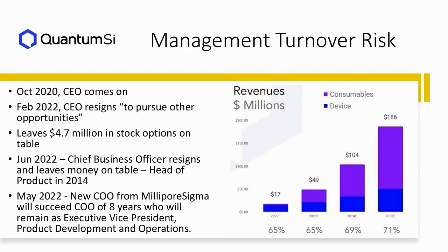What we do know, according to their latest filing, is that Mr. Stark left $4.7 million in stock options on the table. Whenever that happens, it usually means the person who left lacked any faith in the company getting to where those options would be in the money. Then in June, the chief business officer resigned and also left money on the table. That individual had been head of product since 2014 — that's not a good sign.